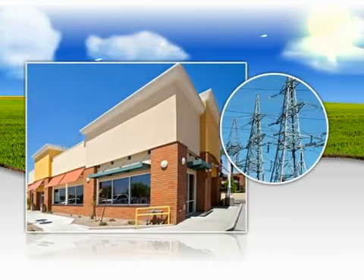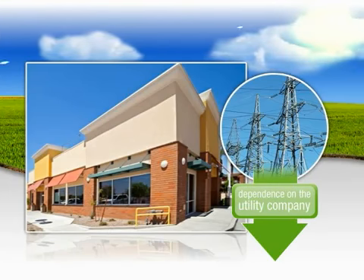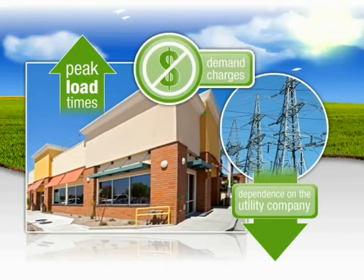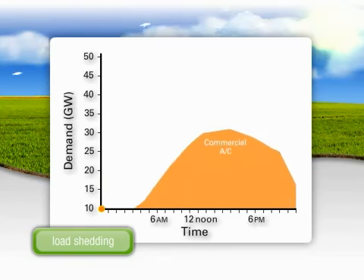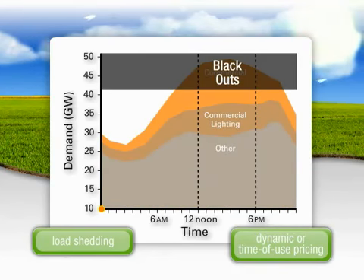The SunSource Commercial Energy System is capable of significantly reducing a building's dependence on the power grid during peak load times, which can help you reduce expensive demand charges year-round. It will also lower the impact of load shedding or peak pricing used by utility companies to avoid blackouts or brownouts.